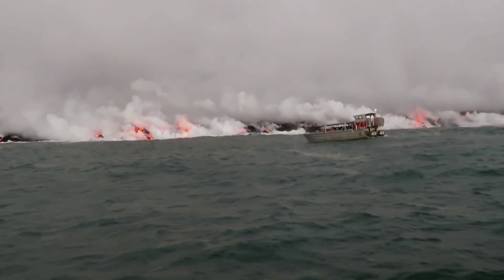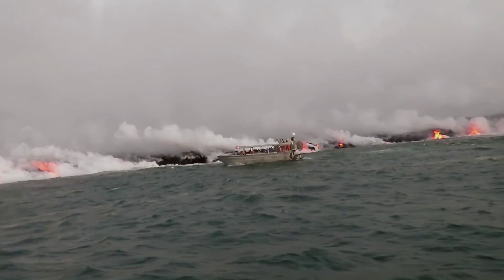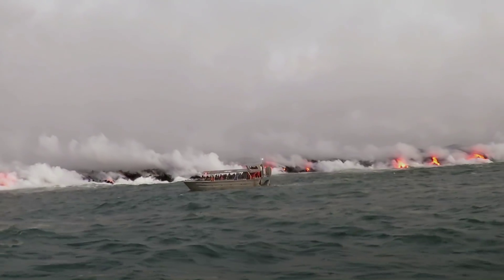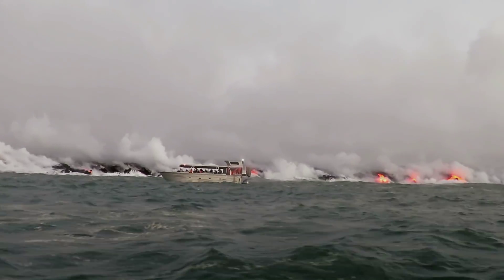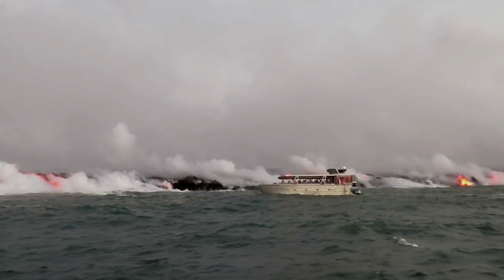We did see small littoral explosions with the 61G lava flows when it entered the Kamakuna Ocean Entry, which started in July 2016.